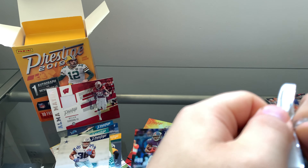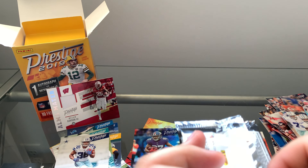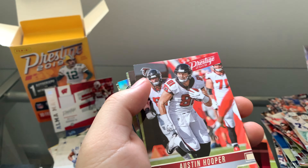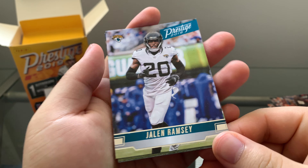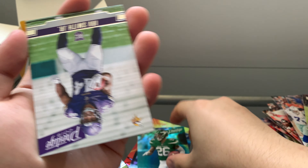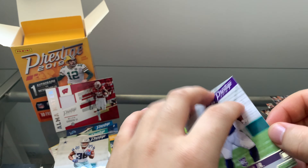Last pack of the box — let's see if we can get another extra point blue parallel, because the last box we got two extra points and one rising star blue parallel. Blake Jarwin, Austin Hooper, Golden Tate, Jalen Ramsey, Amari Cooper, Julio Jones. Another blue extra point — La Vie en Belle, that's pretty cool. And another rookie — Irv Smith Jr. Pretty dope.